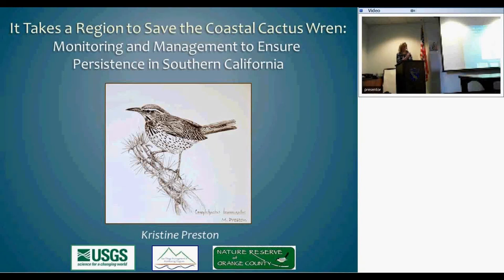Thank you, Melanie. It's an honor to be here today and to be asked to give this lecture. I rarely get to talk for an hour about something I really enjoy, so I hope you enjoy it too.